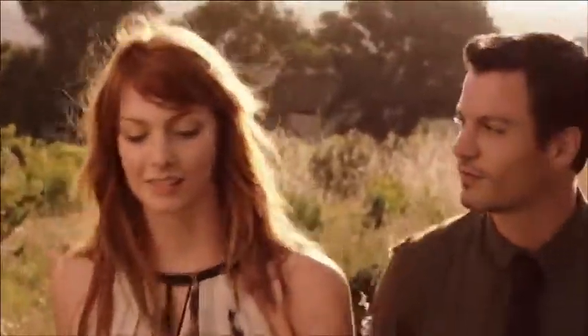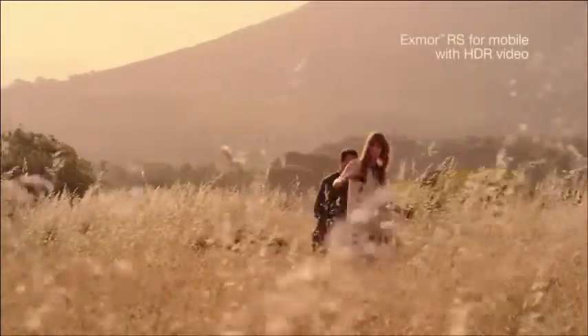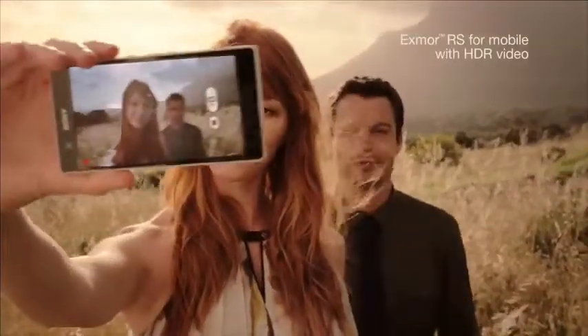And for the first time on a smartphone, Xperia Z features HDR video. Stunningly sharp footage in any light.